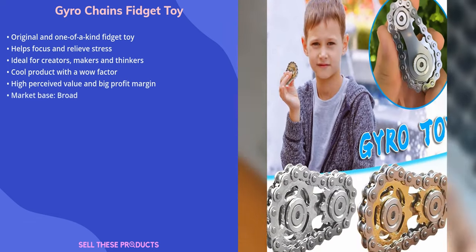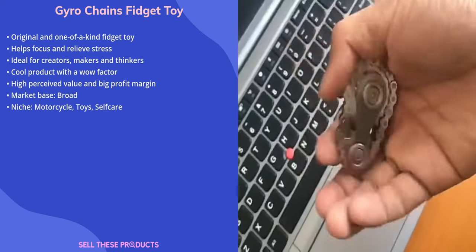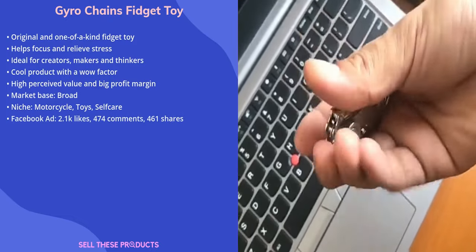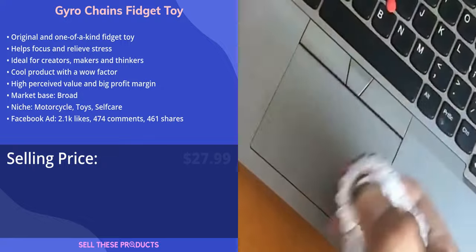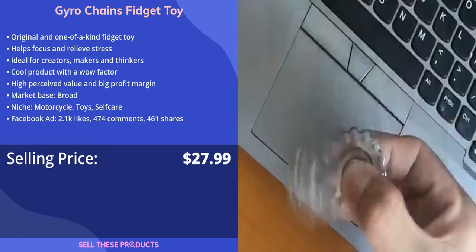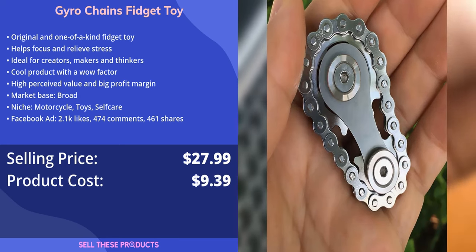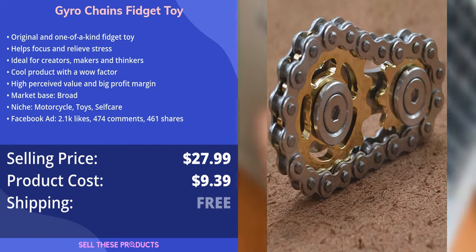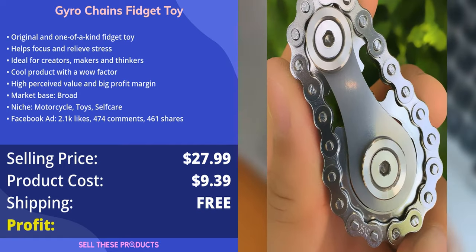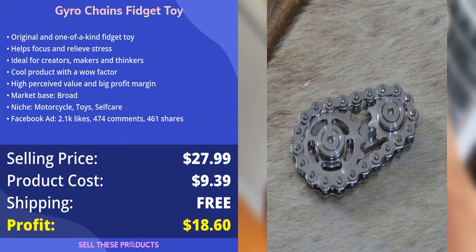We think this product has a broad market base and would place it in the motorcycle, toys, and self-care niches. The Facebook ad has good amounts of likes, comments, and shares. The selling price for this product is $27.99, and the cost of the product is $9.39. The AliExpress seller offers free shipping, so we are looking at a very good profit margin of $18.60.